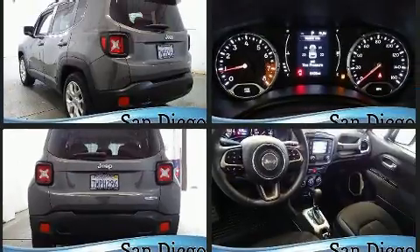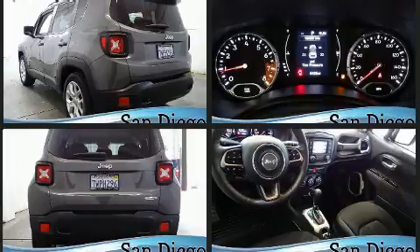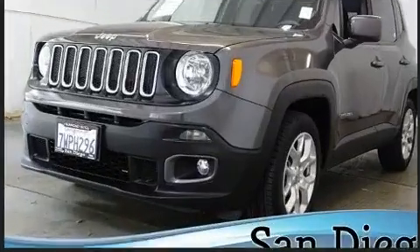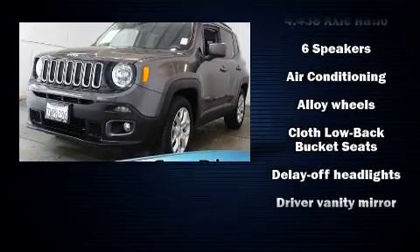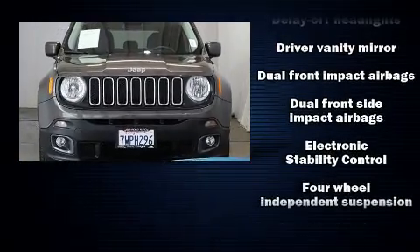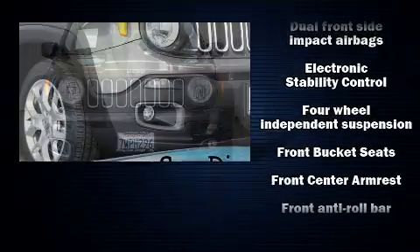Turbocharger technology provides forced air induction, enhancing performance while preserving fuel economy. This model accommodates five passengers comfortably and provides features such as a rear window wiper, one-touch window functionality, remote keyless entry, and a split-folding rear seat.